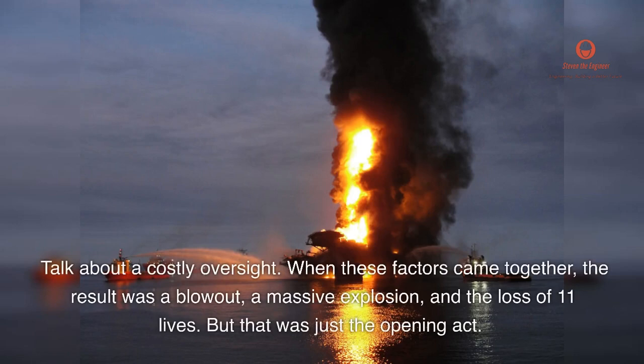When these factors came together, the result was a blowout, a massive explosion, and the loss of 11 lives. But that was just the opening act.